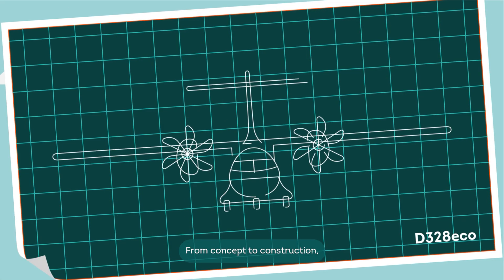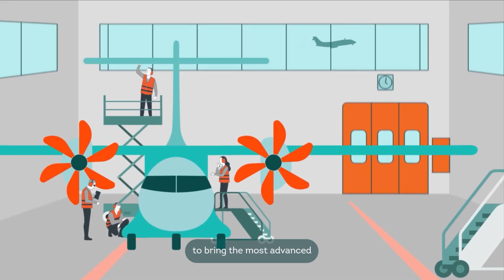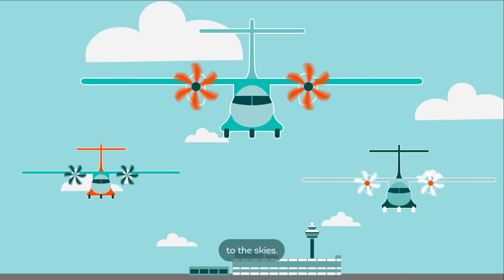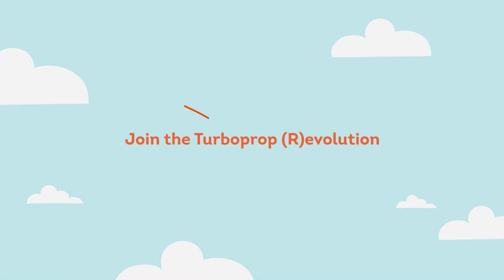From concept to construction, our engineers and technicians are working towards the ambitious mission to bring the most advanced turboprop of the 21st century to the skies. Join the turboprop revolution!